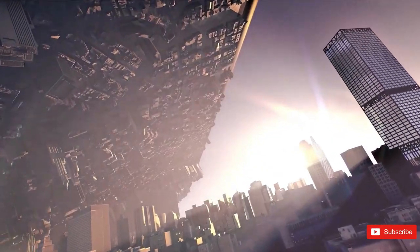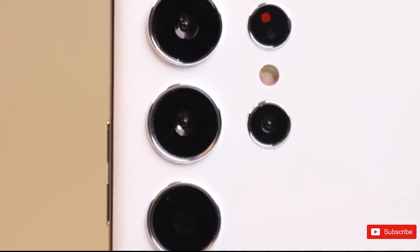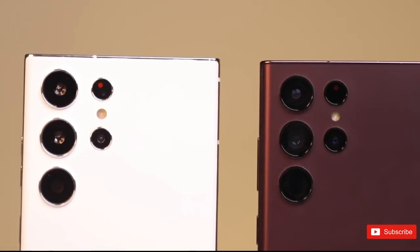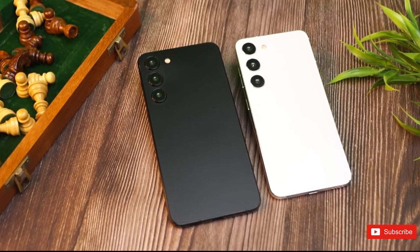The Samsung Galaxy S23 series is expected to use Qualcomm's Snapdragon 8 Gen 2 across all countries and models. But there is a catch — it might be disappointing for some users, but it's reality.